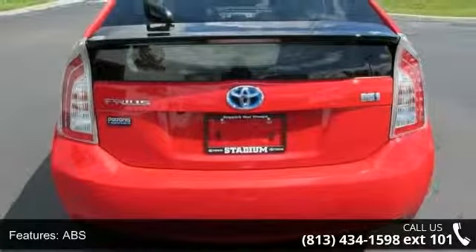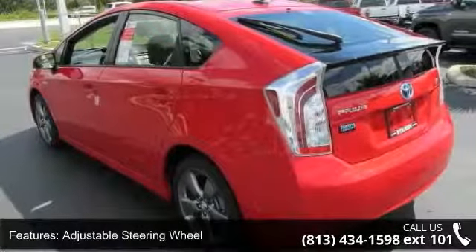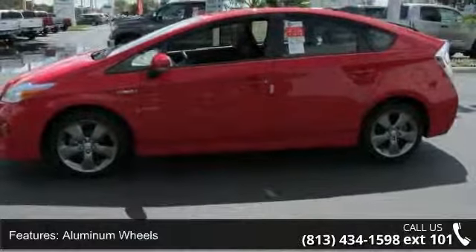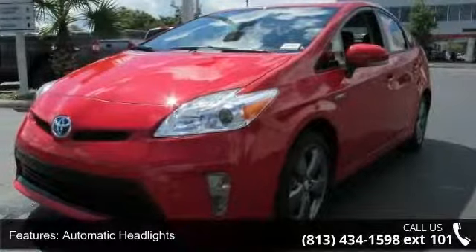Automatic headlights, auxiliary audio input, backup camera and Bluetooth connection. This vehicle shows low mileage and has a smooth ride. A test drive is waiting for you. Call now to schedule an appointment to our dealership.